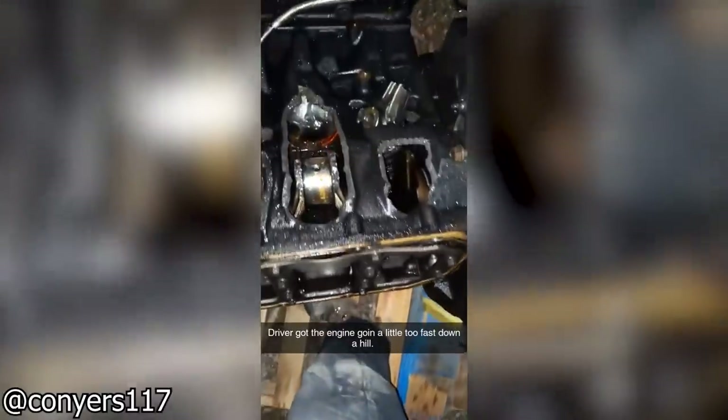Customer somehow put the transmission into First while going downhill, which causes this absolute carnage.